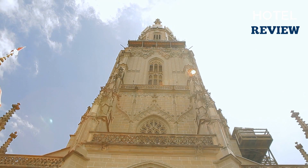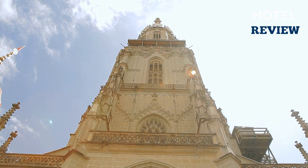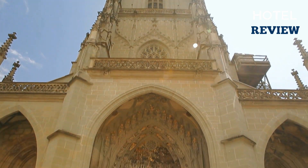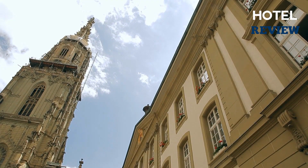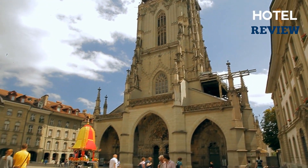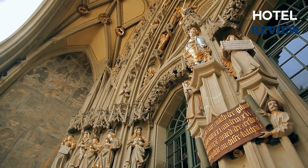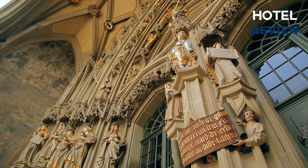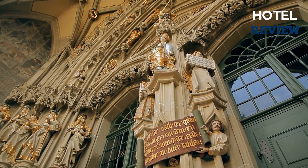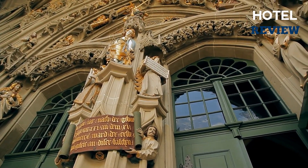The Berner Münster, also known as the Bern Cathedral or the Cathedral of St. Vincent, is perhaps the most famous building in Bern. Since the Middle Ages, the cathedral has been Switzerland's largest church and has played an important role in the development of the city's architecture. The late Gothic Basilica is a three-aisled, pillared structure that was under construction from 1421 until 1893, when the octagonal upper section and openwork spire were added.